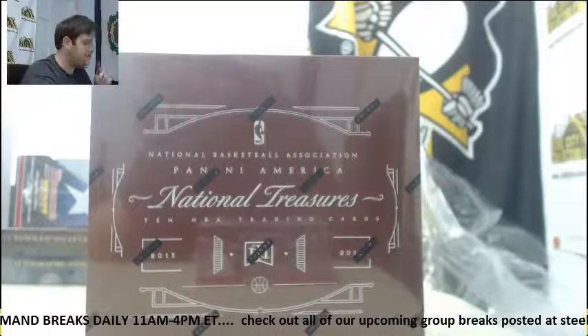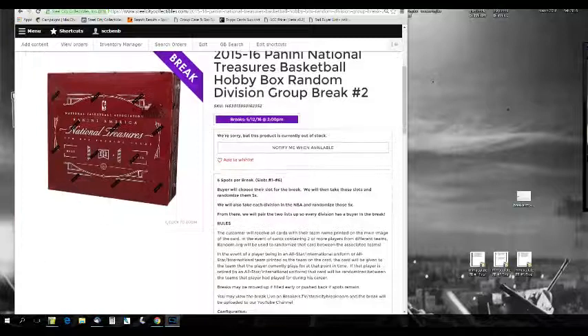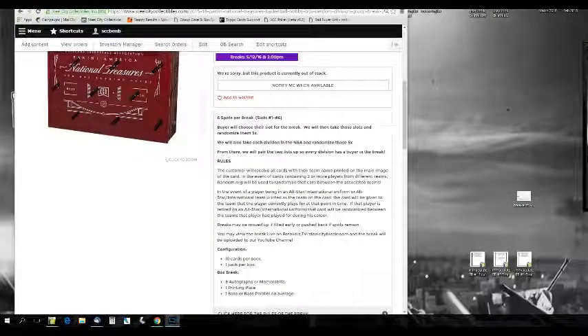Let's go to the rules. If you like this, I already have another one of these up for No. 3. Six spots for breaks, slots 1 through 6. Buyer will choose their slot for the break. We'll then take these slots and randomize them five times. We'll also take each division in the NBA and randomize those five times so every division has a buyer in the break.